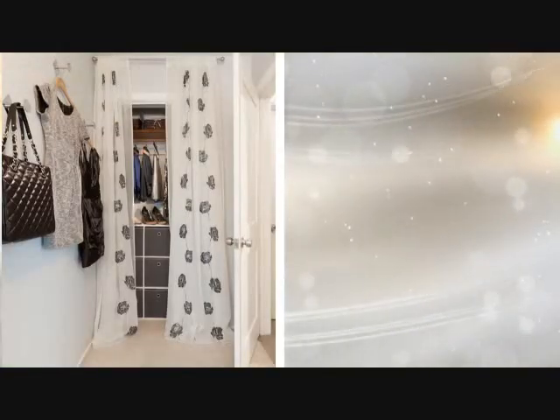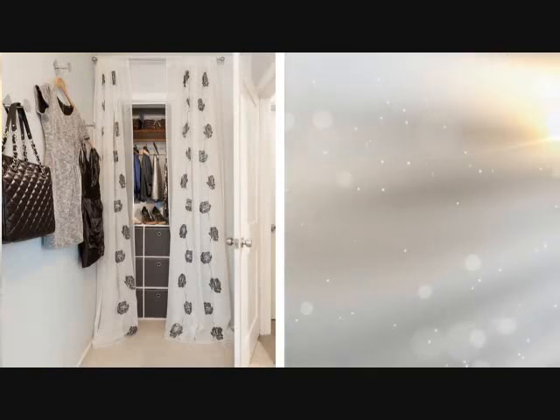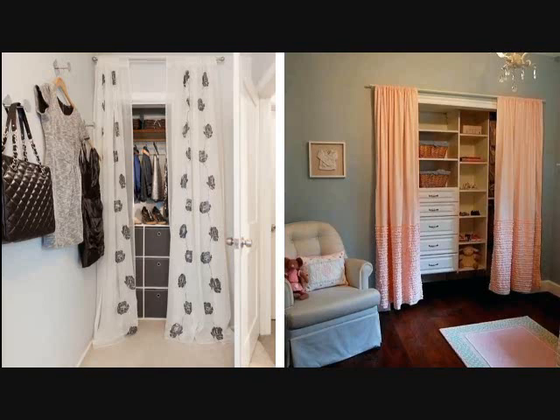Tip 13: What type of closet do you have? Is it huge? Can you use most of its interior spaces? For small spaces, a typical-sized closet will fit. But if you want more options, you can always go for an open closet.